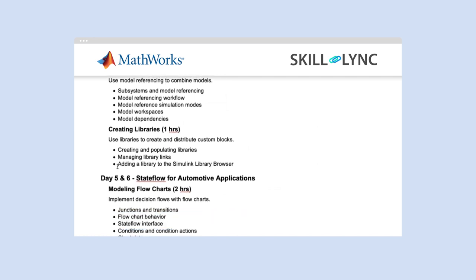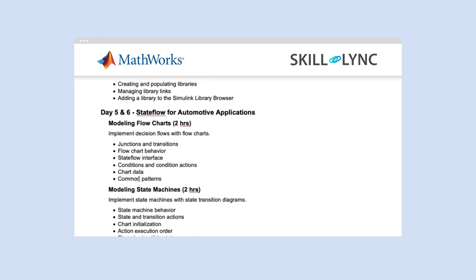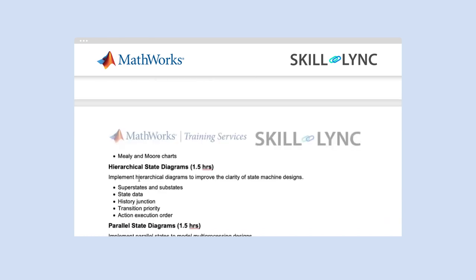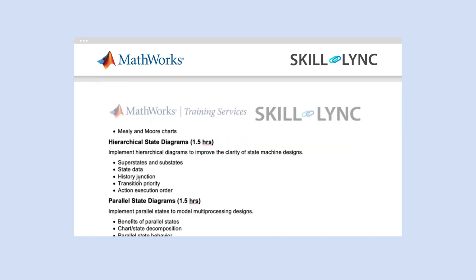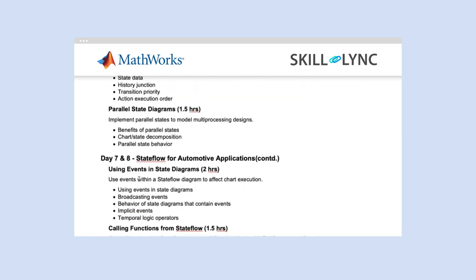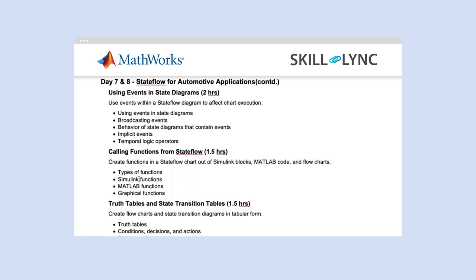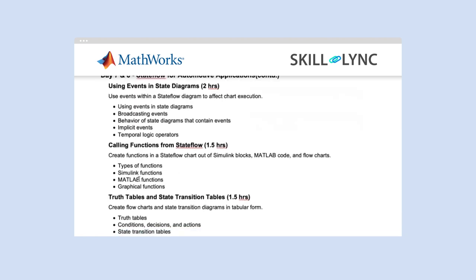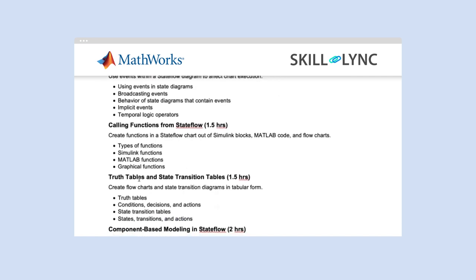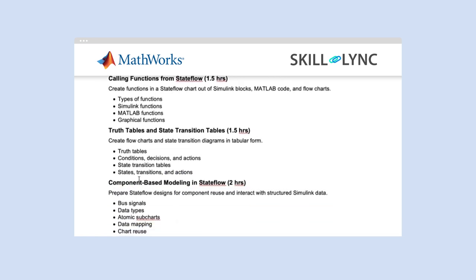Then you will start Stateflow for Automotive Applications. You will start with modeling flowcharts, modeling state machines, hierarchical state diagrams, and parallel state diagrams. As a continuation, you will look into how using events in state diagrams is done, how to call functions from Stateflow, what are truth tables and state transition tables, what is component-based modeling in Stateflow and how it is done. With this, you will finish modules one and two.